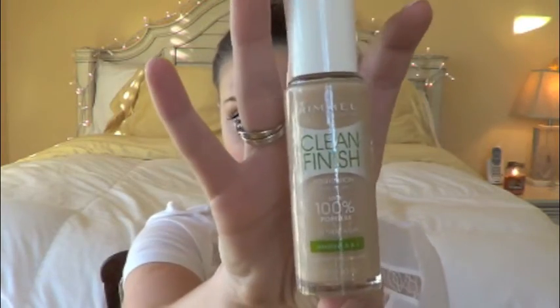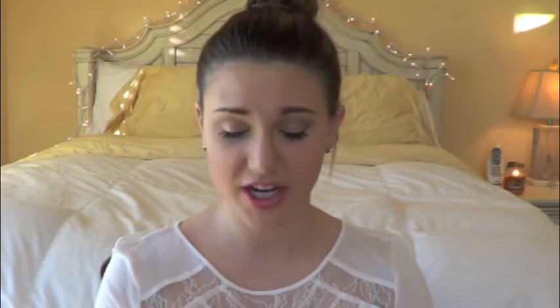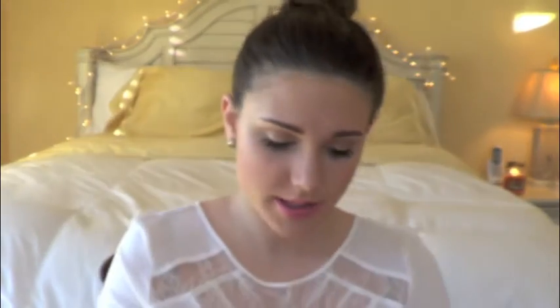So now on to the haul! I went ahead and purchased a foundation — I got the Rimmel Clean Finish Foundation. I've heard a few nice things about it. Everyone loves Revlon's Colorstay, but I couldn't find a good foundation at the drugstore, and I was like, I'm not going to pay $13 if I'm not going to use it, so I might as well give this one a try. I liked the 'clean finish' branding. This one was relatively cheap. It says 'look 100% poreless for a natural and even complexion, lightweight, for a clean fresh finish with vitamins A and E plus antioxidants, fragrance-free and dermatologist tested.' I just got it in shade 130 Ivory.